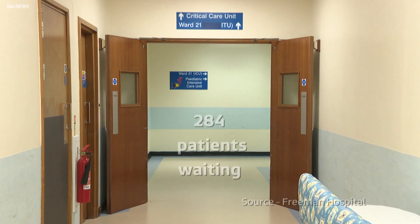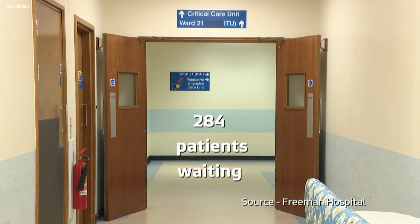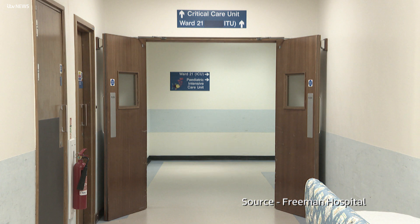There are currently 284 patients in the North East waiting for a new heart. The Freeman Hospital performs between 35 and 40 heart transplants every year. They say this new technique will allow that to increase by 30%.